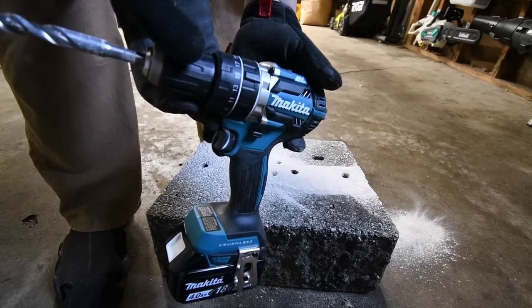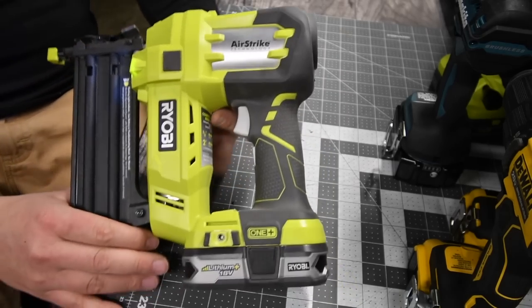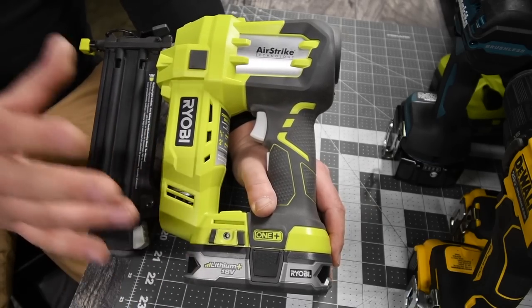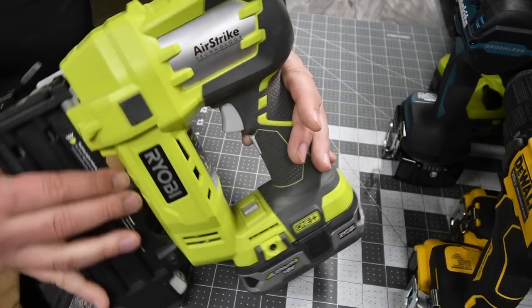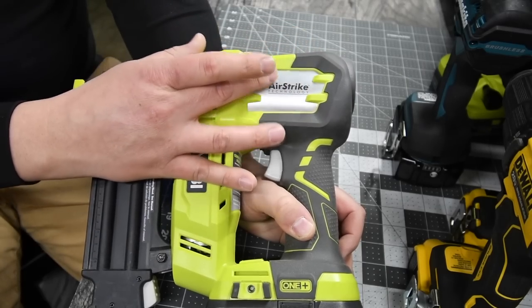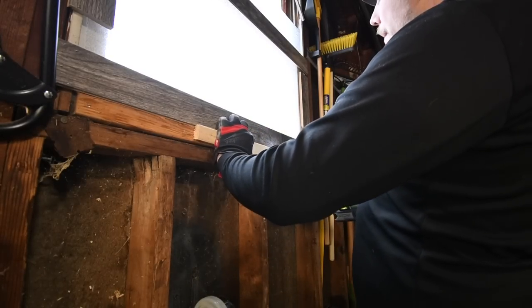The Makita mid-range hammer drill is awesome. Next is the Ryobi 18-gauge brad nailer, model P320. I've used this to install trim in multiple houses — this thing works like a charm. It accepts 5/8 to 2-inch 18-gauge brad nails. The only downside is that if it gets too cold, the mechanics inside will fail until it warms back up. It operates just like a brad nailer should.